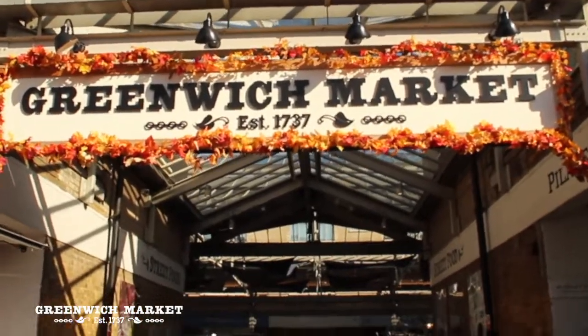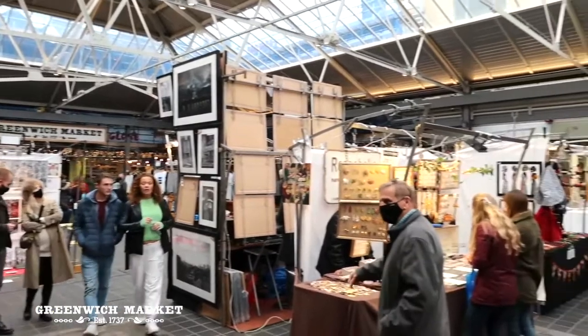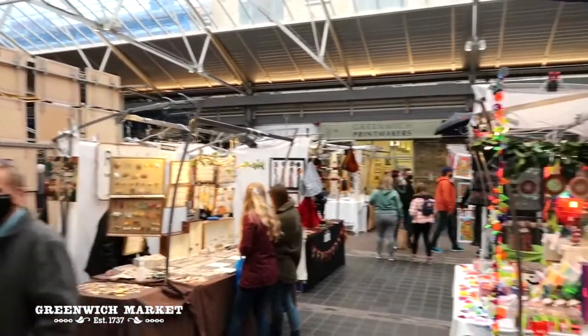Hi guys, it's Max and today we are off to meet the people that make Greenwich Market this incredible place — the traders. They bring their talent alongside their spirit and passion for life.